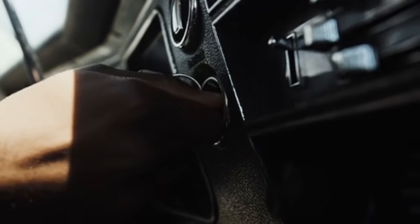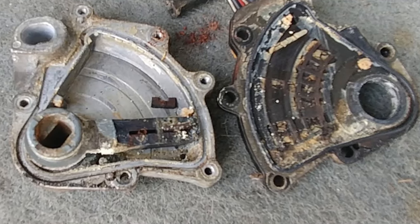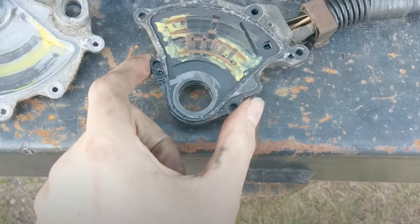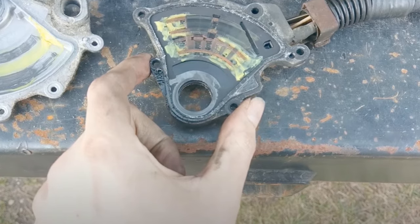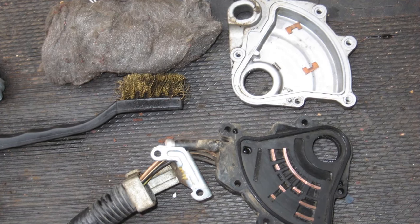No-start issue, most likely correlated with the neutral safety switch being a bit dirty or corroded. After messing with the shifter going in and out of gear and the Jeep finally starts — this is your issue. All you have to do is gain access to the neutral safety switch and clean it up or replace it.